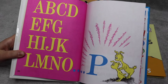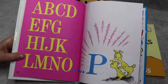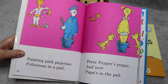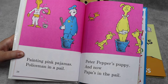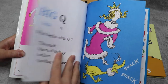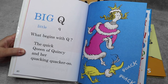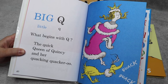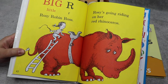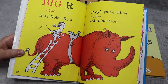A, B, C, D, E, F, G, H, I, J, K, L, M, N, O, P. Painting pink pajamas, policeman in a pail. Peter Pepper's puppy and now Papa's in the pail. Big Q, little Q — what begins with Q? The quick queen of Quincy and her quacking quacker-oo. Big R, little R — Rosie Robin Ross, Rosie's going riding on her red rhinoceros.